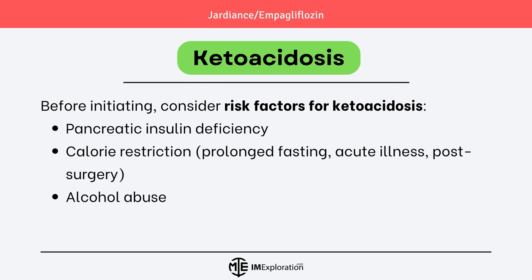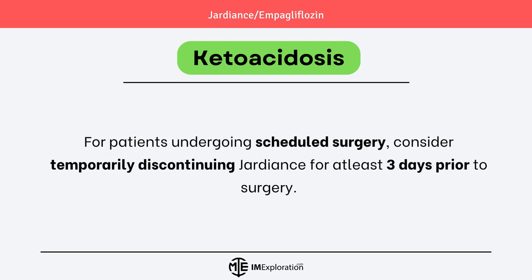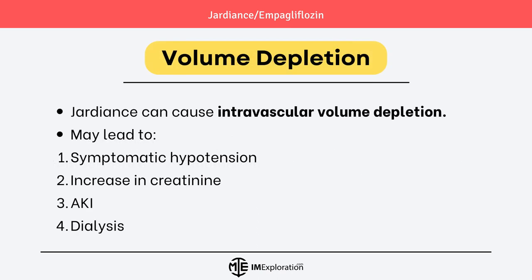Risk factors for ketoacidosis may include pancreatic insulin deficiency, calorie restriction from prolonged fasting, acute illness, or post-surgery. Alcohol abuse also increases the risk of ketoacidosis. For patients undergoing scheduled surgery, consider temporarily discontinuing Jardians for at least 3 days prior to surgery.